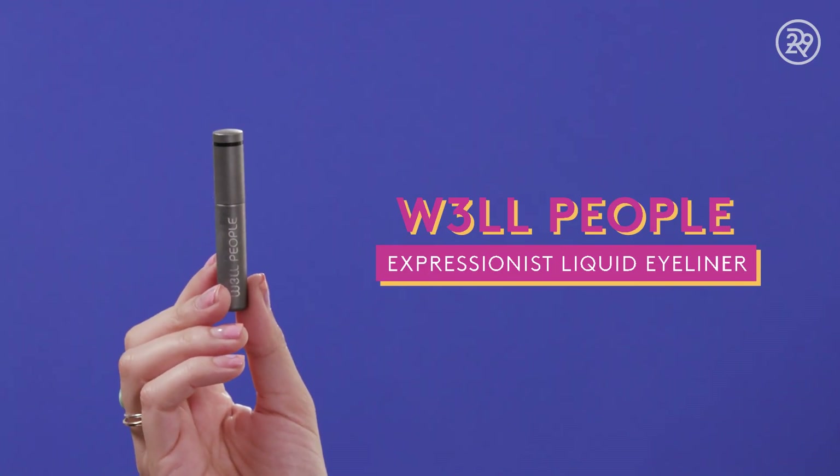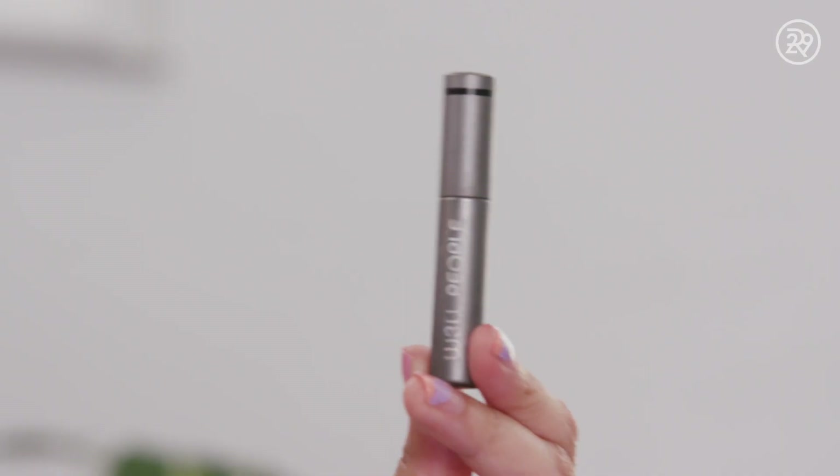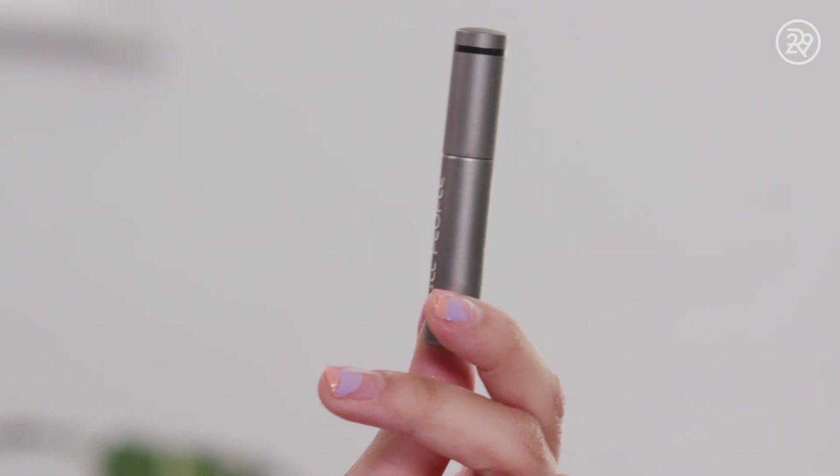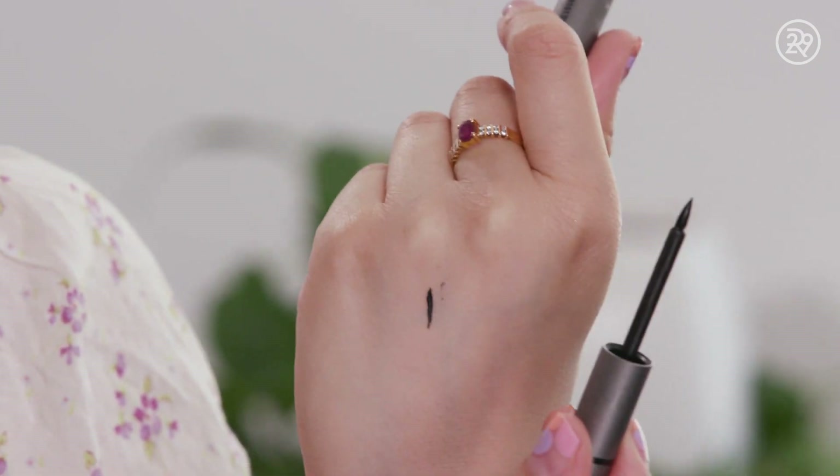This eyeliner from Well People kind of dried up on me because I didn't really close it all the way. The formula is good — it's not the most water-resistant — from Well People, which is a very green brand. It's not every day you find a pretty decent liquid liner in that kind of arena. I think the brush is a little bit on the nubby, thick side, and it would be a little bit easier to do precise work if it was slightly thinner.